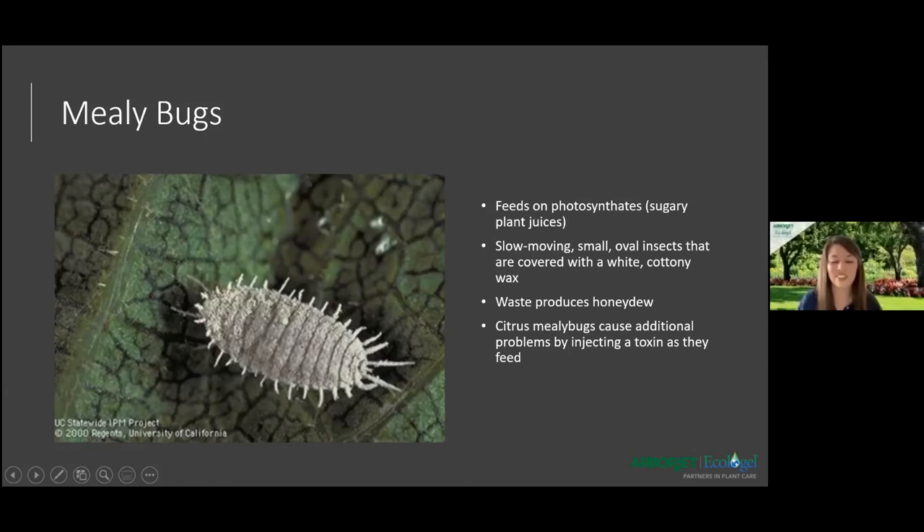Next we have mealybugs. This bug is not fun to deal with — they're just really gross overall. They feed on photosynthate, the sugary plant juices, just like the other pests. These are slow-moving, small, oval insects covered in a white cottony wax. That wax is why they're hard to control — lighter pesticides don't affect them easily. Their waste also produces honeydew, which leads to sooty mold. Citrus mealybugs can cause additional problems by injecting a toxin as they feed.